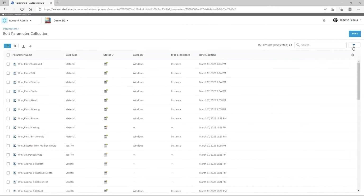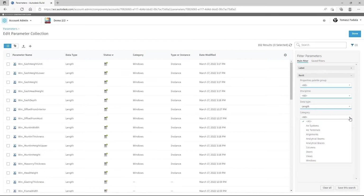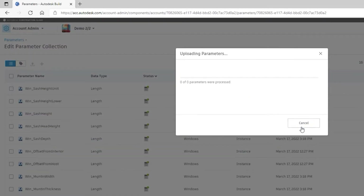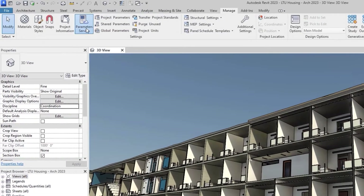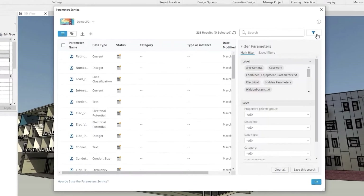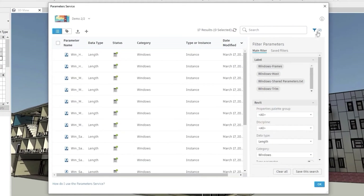Starting with number five, the Parameters Service. This update to the ACC platform and Revit 2023 allows users to manage their Revit parameters library from within Autodesk Construction Cloud. Any parameters you create, edit, or add through an uploaded parameter file will be automatically integrated from ACC to Revit so that multiple teams can access the same parameters saved in a centralized library. This allows greater control and standardization of parameters your team and the teams you work with use on your projects.